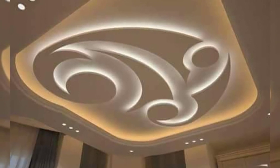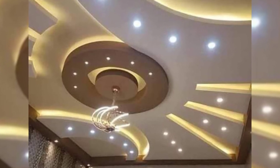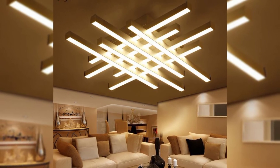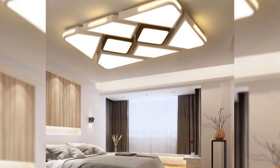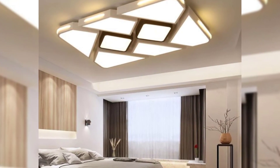Ceiling designs are not limited to providing lighting in rooms. Here, different types of lighting styles have been used to frame the corners and the wall art instead of focusing on creating a separation between the rooms.